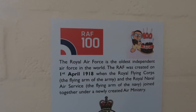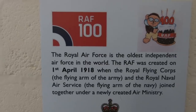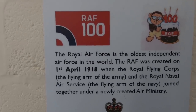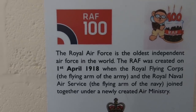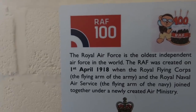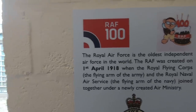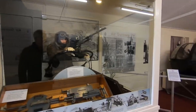The RAF was 100 years old last year — it's the oldest independent air force in the world, created on the 1st of April 1918 when the Royal Flying Corps and the Royal Navy Air Service were joined together. Dad's dad was in the Royal Flying Corps, but only as ground crew. It's all about the guns in here.